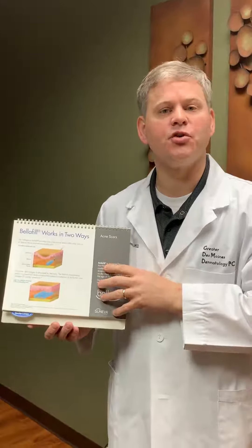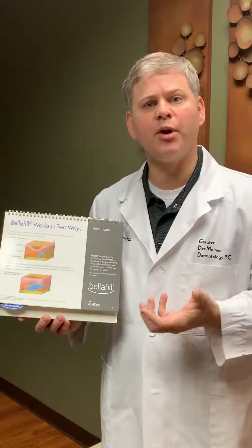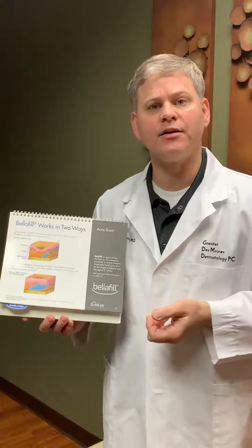We now have a study that actually shows five-year longevity with Belafil, and it's still ongoing because it wasn't going down at that point — they just cut off the study at the end of five years.